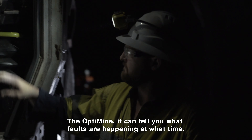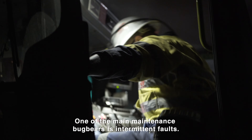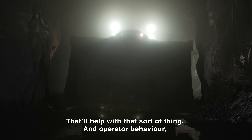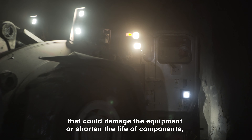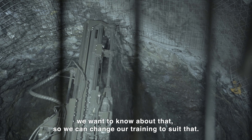OptiMine can tell you what faults are happening at what time. One of the main maintenance bugbears is intermittent faults — the operators complain about an intermittent fault, you get into the workshop and you can't get it to play up. It'll help with that sort of thing. And with operator behaviour, if there's a trending behaviour of something they're doing that could damage the equipment or shorten the life of components, we want to know about that so we can change our training to suit.